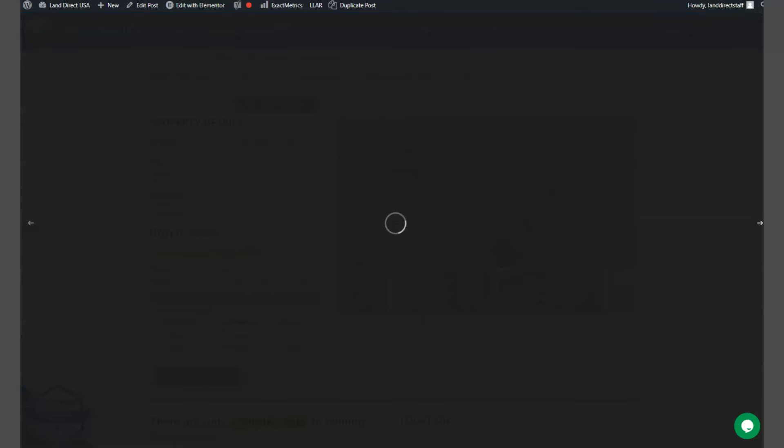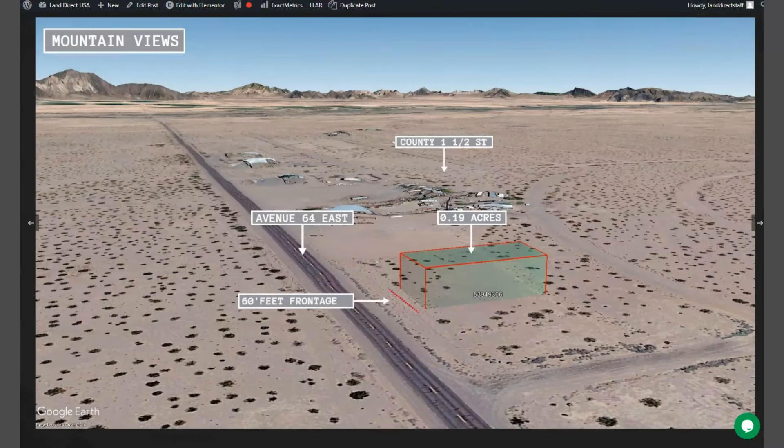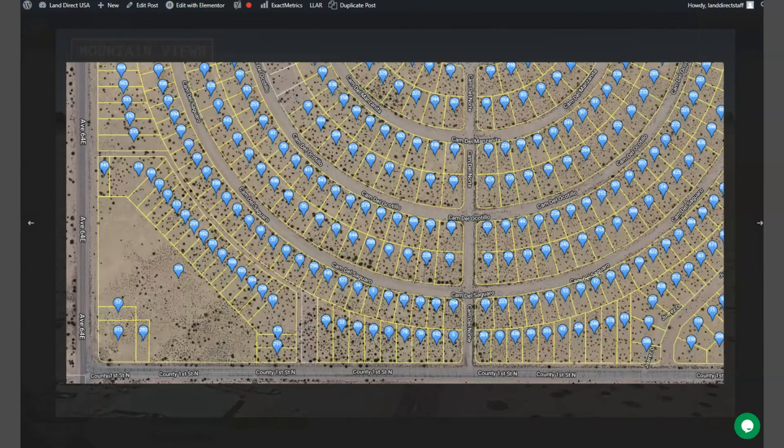Dateland is a small town located about 120 miles west of Phoenix and on the southwest corner of Arizona, which is along the Colorado River and the California border. And this is your lot — it's just beside Avenue 64. Adjoining lots are available so you can purchase three or more lots, or you can purchase this lot individually.